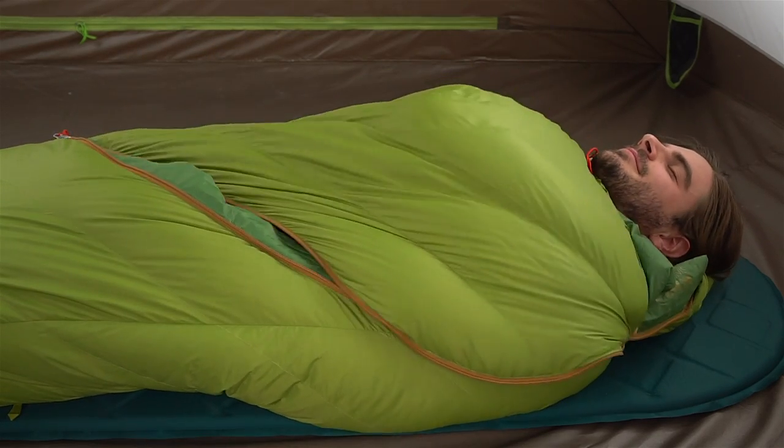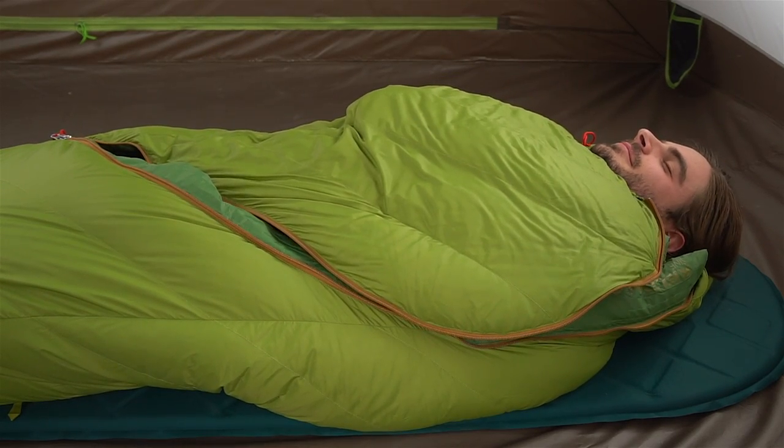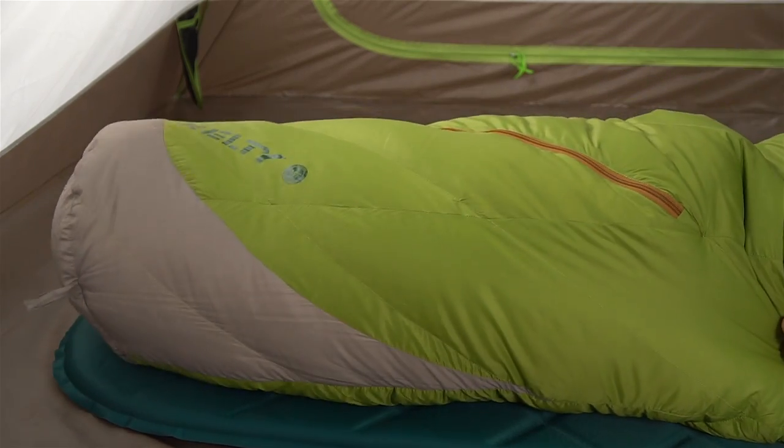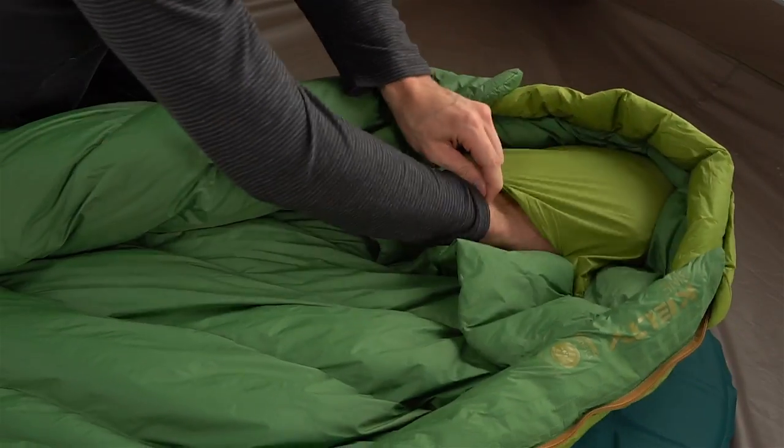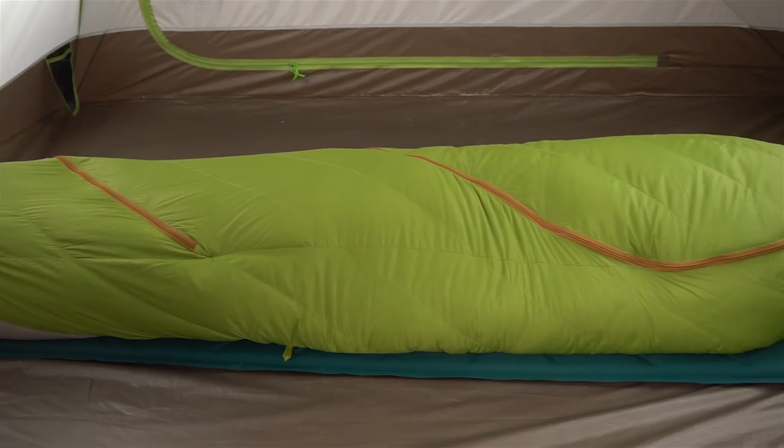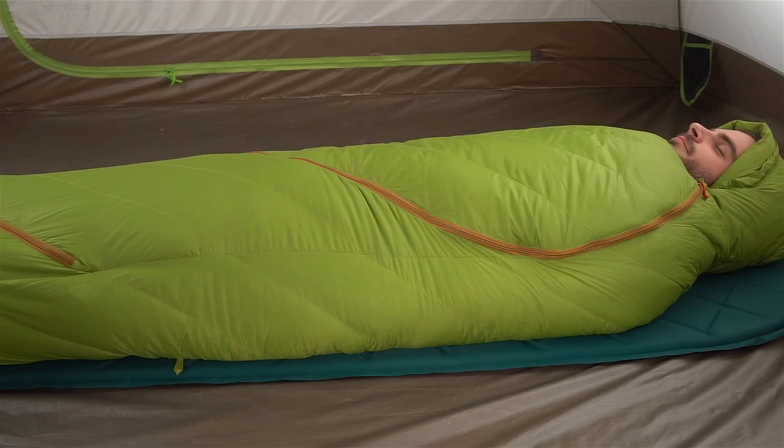On warm nights you can leave the zipper undone and use the Sign as a cozy blanket while tucking your feet into the natural fit foot box. You can stuff a jacket into this built-in pocket for an instant pillow, and when the mercury starts to drop, the thermal comfort hood and draft collar on the 20 degree bag will seal out the cold.